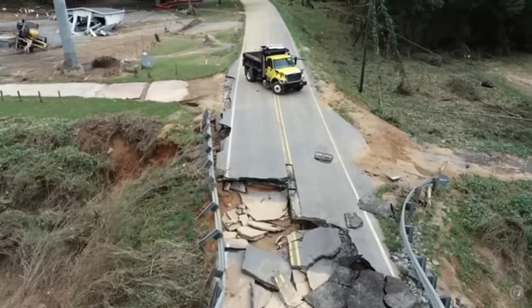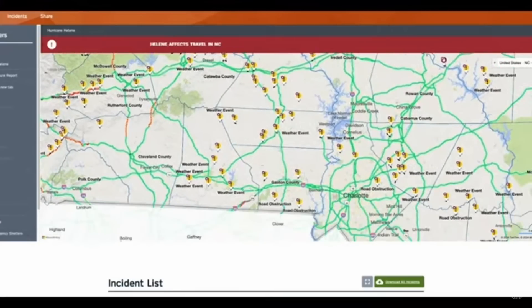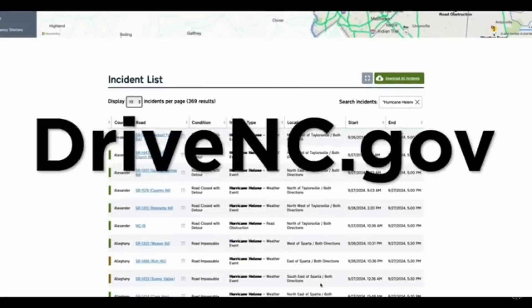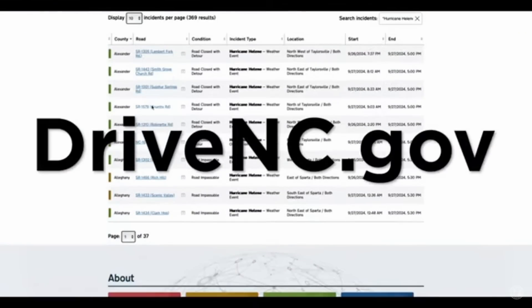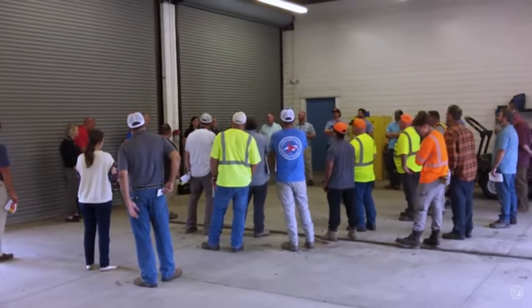North Carolina DOT apparently has many of their own forces that can do construction work. As many as 1,600 North Carolina Department of Transportation employees are involved in relief efforts right now. You can see them loading out from a maintenance location. I'll continue to follow this story as new developments occur.